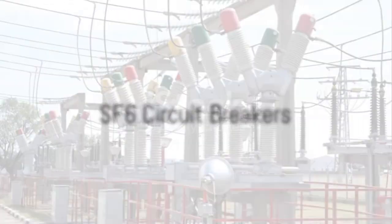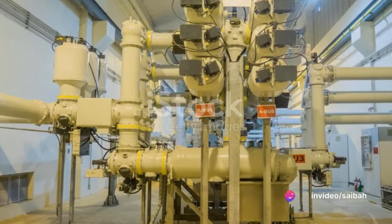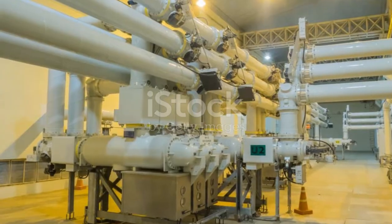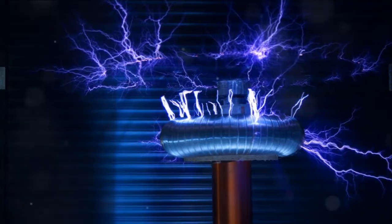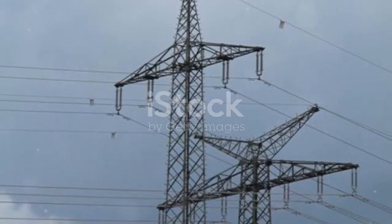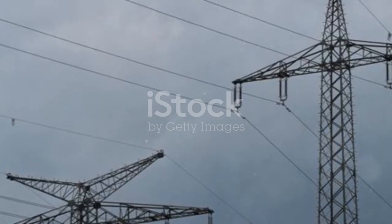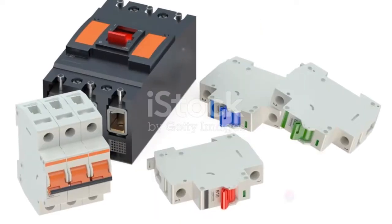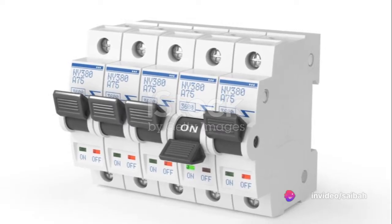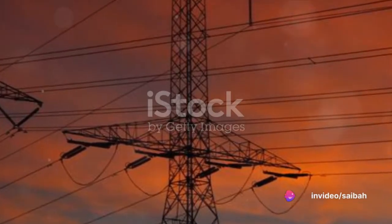Next up, we have SF6 circuit breakers. These breakers use an inert gas, sulfur hexafluoride or SF6, as the medium for arc quenching. SF6 is an excellent choice for this role due to its superior recombination and insulation properties. When an arc forms in the breaker, highly pressurized SF6 gas is released into the gap between the contacts of the housing. The gas has robust electronegative properties, which means it can absorb free electrons. Any conducting free electrons from the arc are quickly absorbed by the SF6 gas, creating a dielectric medium which effectively extinguishes the arc. This makes SF6 circuit breakers highly effective in managing overcurrent situations and preventing potential damage to electrical systems.